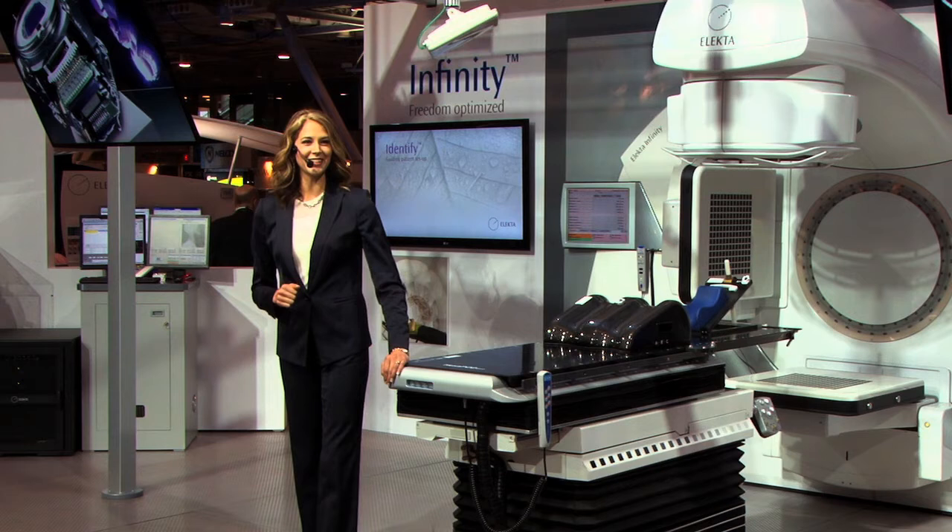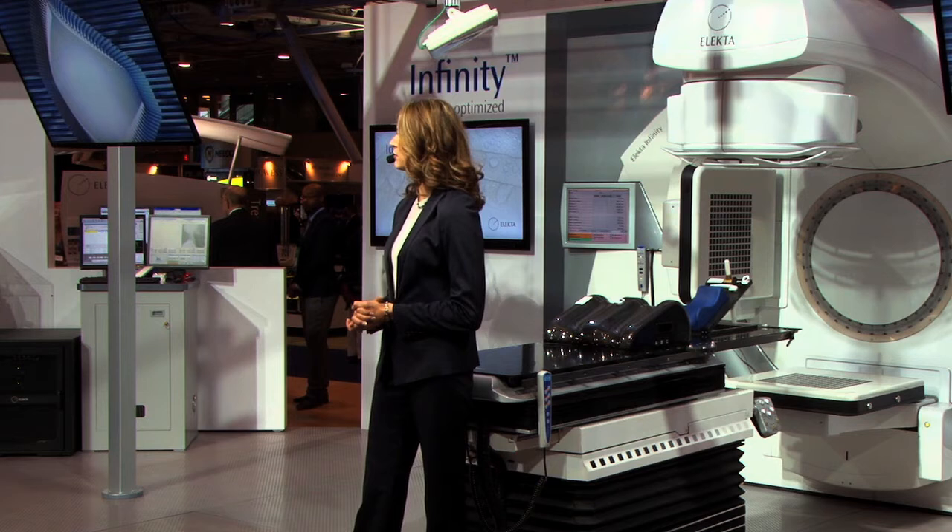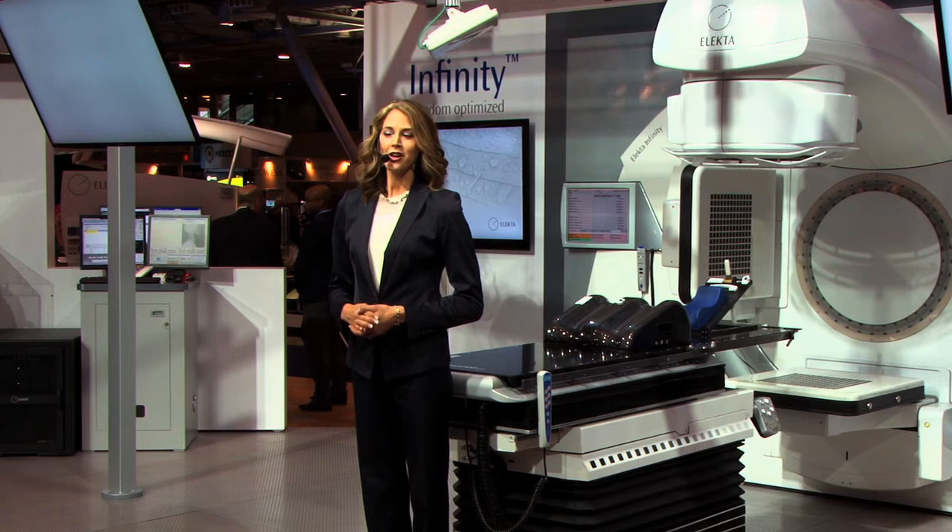Agility is safe, effective, and available for sale. Agility has been installed in more than 21 countries across Europe, North America, and Asia Pacific.